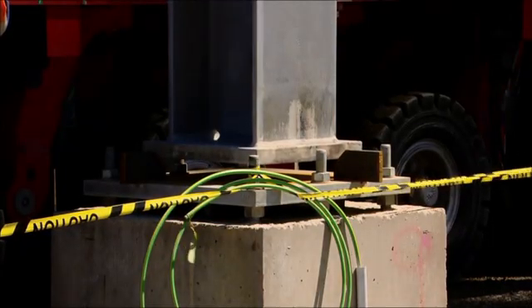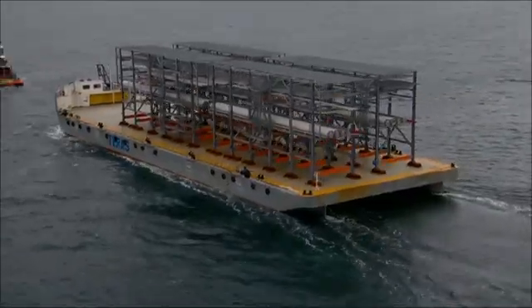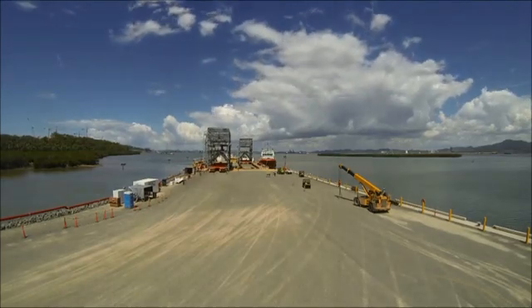The first module is always the biggest challenge — getting that first one on the water, complete and ready to go, because that really tests the whole system and the whole team through that rigor of getting something completed, shipped, and on the way.